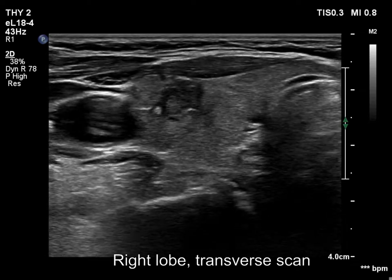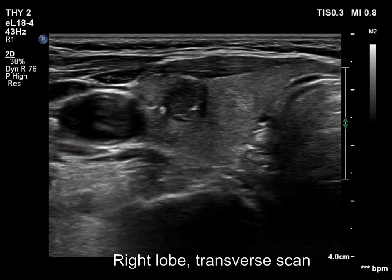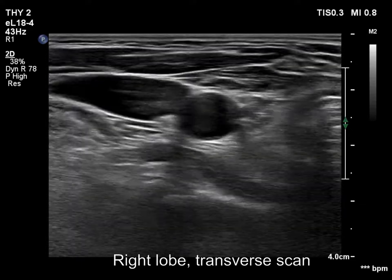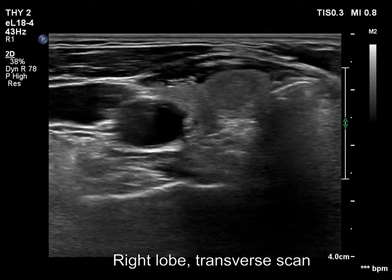The hypoechoic nodule in the right lobe has echogenic lines and granules related to ventral cystic areas, which means that the figures are caused by back wall posterior enhancement.